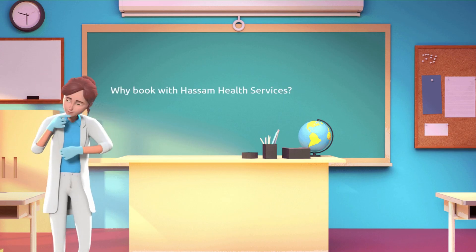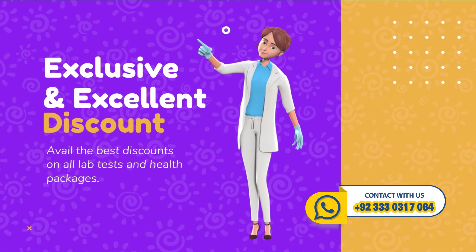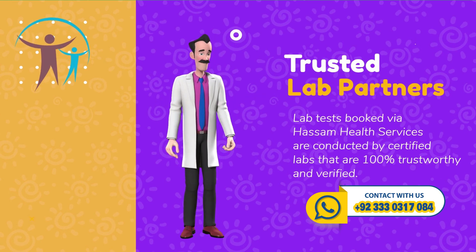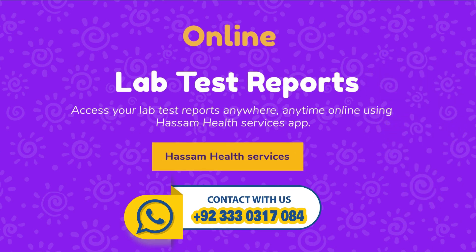Why book with Hassam Health Services? Because they offer home sample collection at your doorstep, with exclusive and excellent discounts on all lab tests, with trusted lab partners. Access your lab test reports anywhere, anytime online.